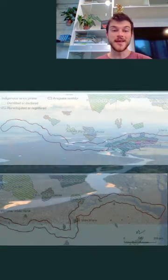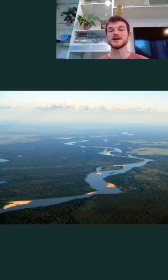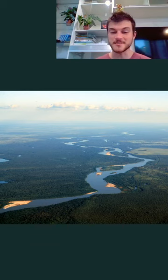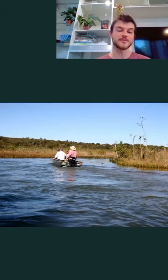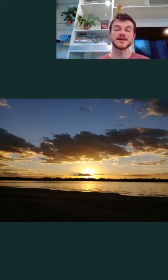It's amazing that one can find such a variation of landscapes and people alongside one single river system in Brazil — and some of the most impressive landscapes as well. Here you can see an image of the Araguaia River — very beautiful landscape. I have to say the most amazing sunsets I have ever seen in my life are on the Araguaia River.